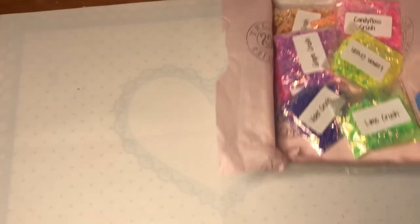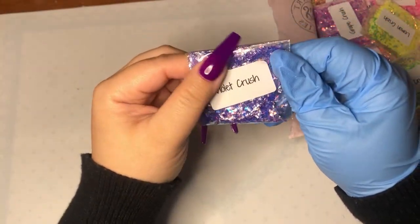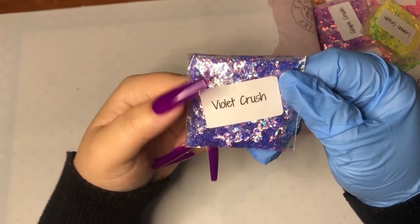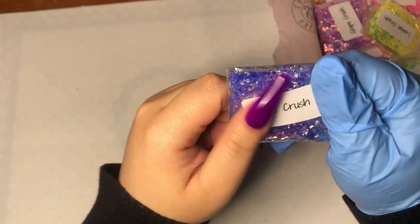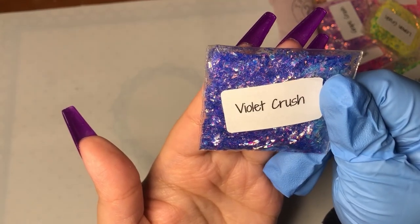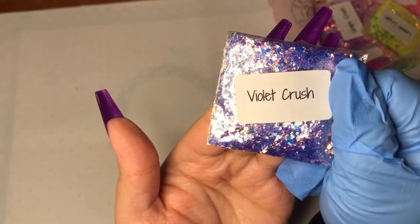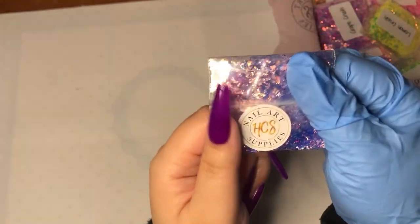Here we go with the Crush Collection — I'm really, really excited. Oh my goodness, it's so nice to see these in person. I cannot wait to use these mylars. So this is Violet Crush. Isn't that pretty? My goodness, these mylars are just something else.